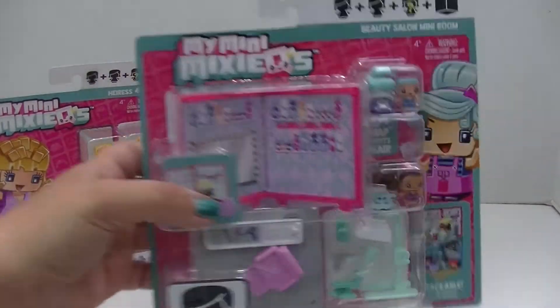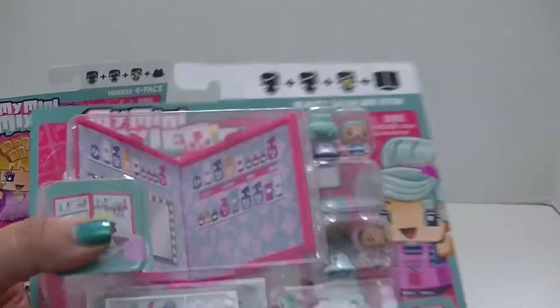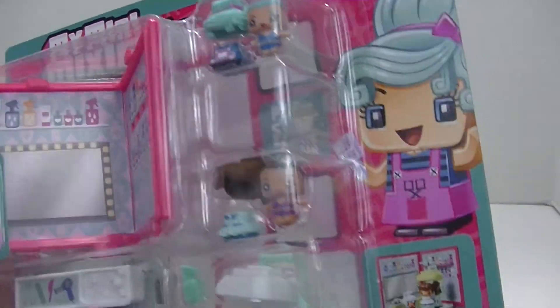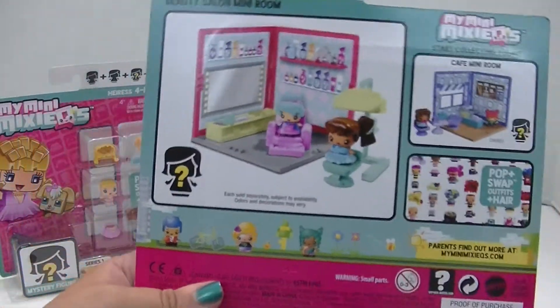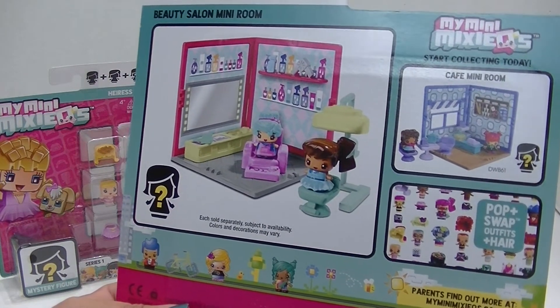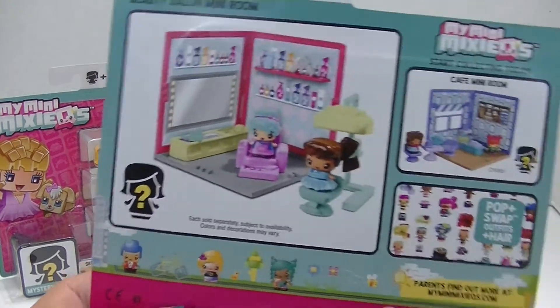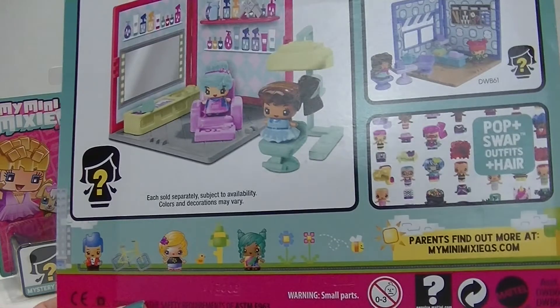There's also the Beauty Salon Mini Room with lots of awesome accessories, and we've got the hairstylist ladies in here. There's also a mystery figure, and here's how it looks set up. I'm going to try my best to set that up. They can also interlock with other play sets — I have the park — so once I get more of these, I could set up a whole little village. That would be really fun.